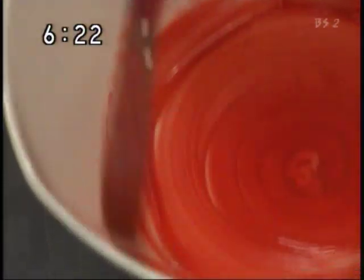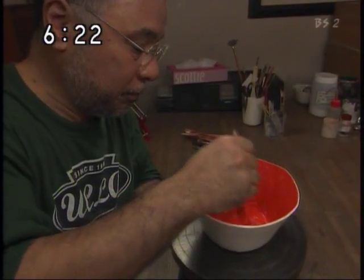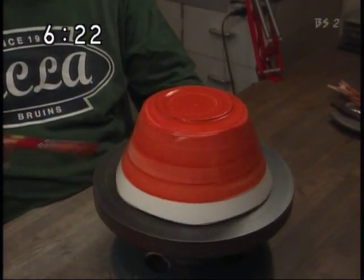前田さんの絵付けの特徴は、時期独特の真っ白の肌をわざと見せないで全面塗りつぶすこと。乾かないうちに全て塗り終えないと釉薬が剥がれてしまうので、一気に仕上げます。